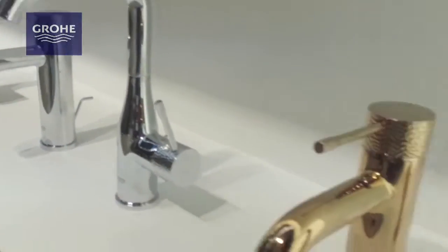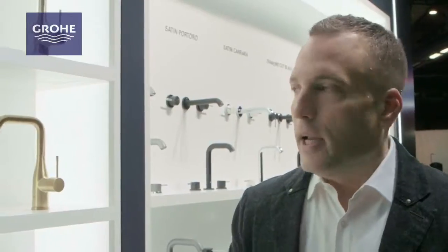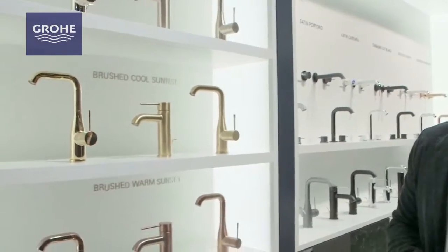We're going to introduce a collection of new colors and finishes on our Essence collection, and we're going to be expanding these colors across multiple lines in our spa category. I'll take you through a few examples.